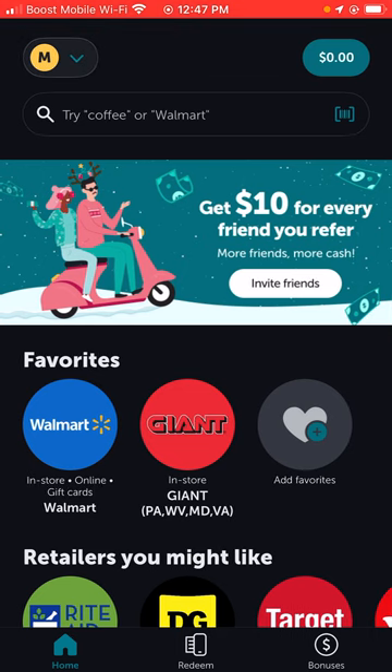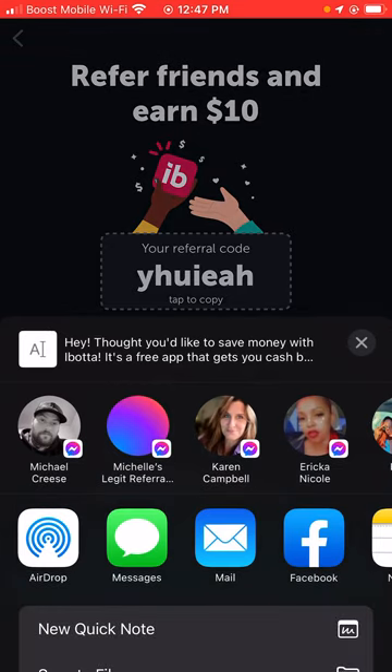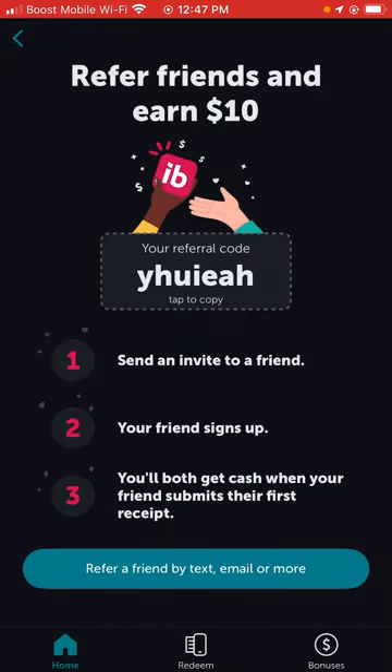Now let's click on 'Refer and Earn.' So you can refer friends and earn $10. My code is lowercase: Y-H-U-I-E-A-H. Send an invite to a friend — when your friend signs up and submits their first receipt, you'll both get cash. You can earn $10 per friend and refer via text, email, or more.